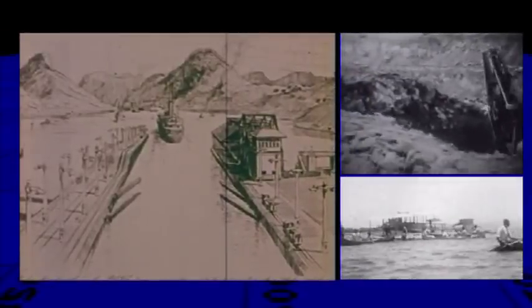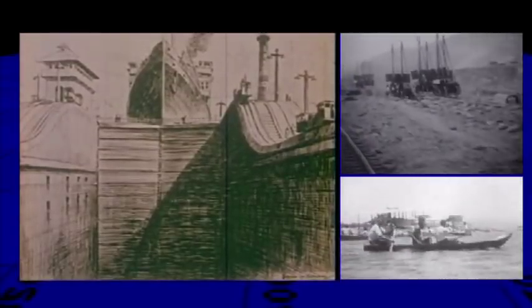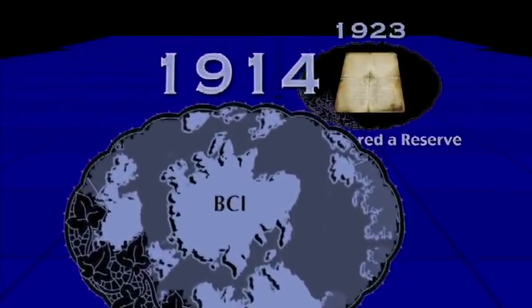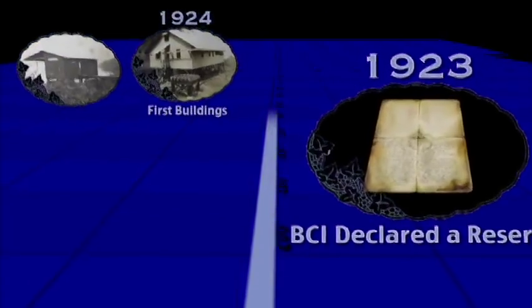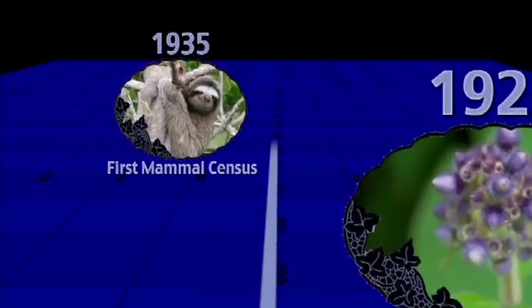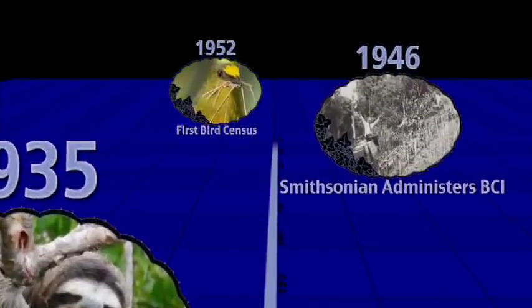Barro Colorado Island was formed when the canal was completed in 1914, and ever since its creation it's been used for research. If we could take a journey through the history of BCI, represented graphically here, we would find an ever-growing amount of research that sheds light on broad scientific theories. Because of this research over the last century, there's probably no other tropical forest in the world that's been studied as much as this one.